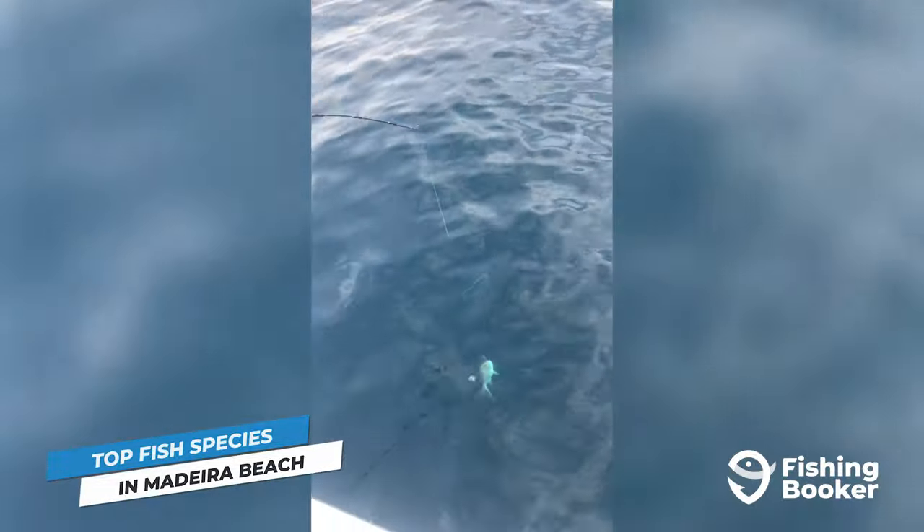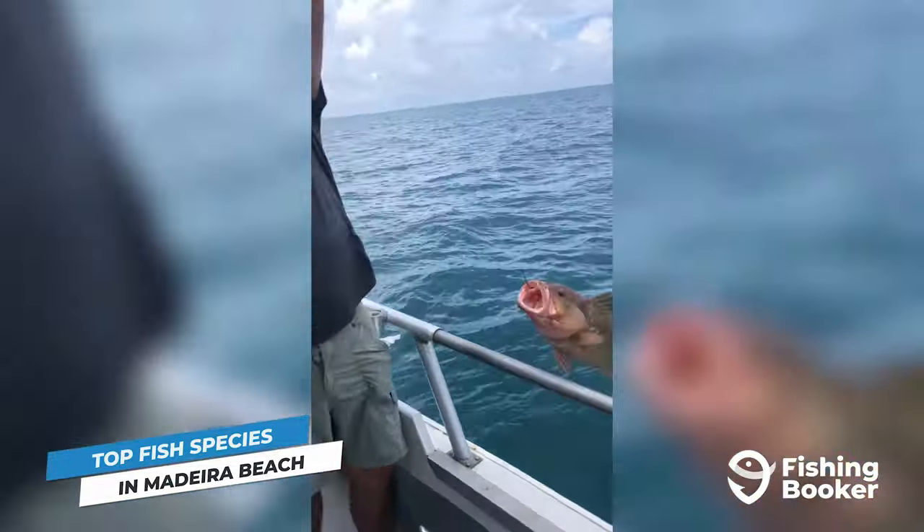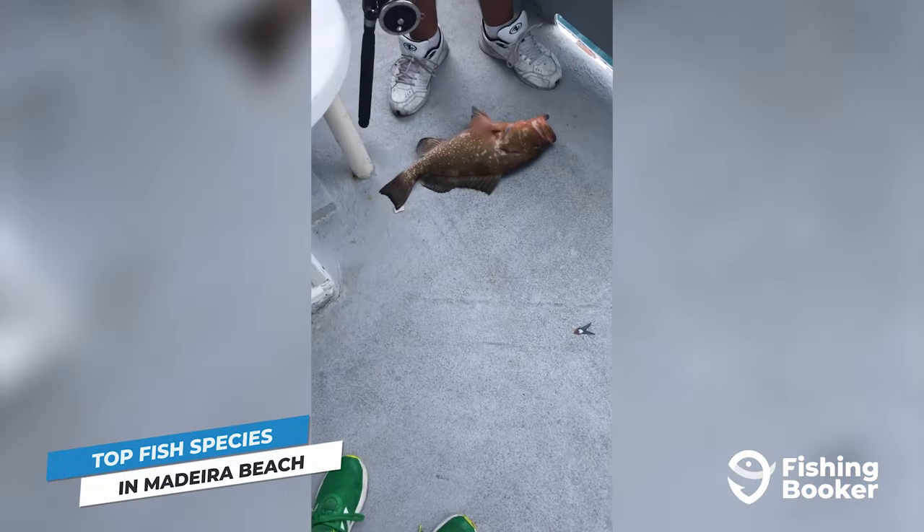And the inshore action doesn't end there. A variety of snappers, groupers, and dozens of inshore sharks can all be caught in the Madeira Beach area.